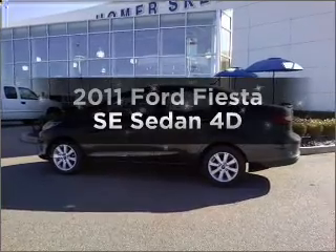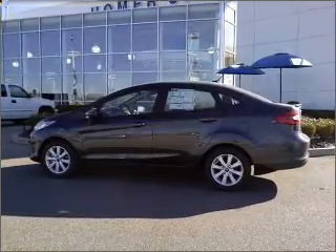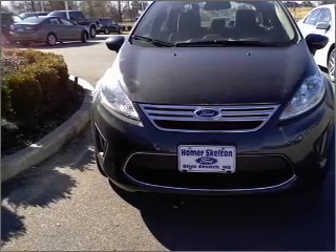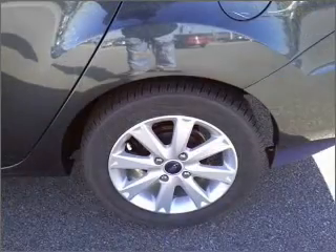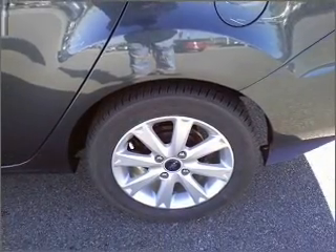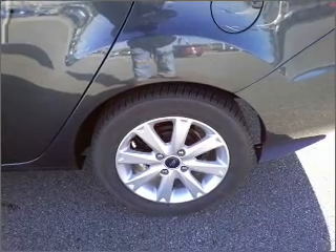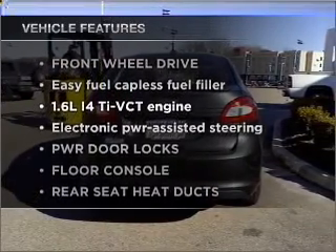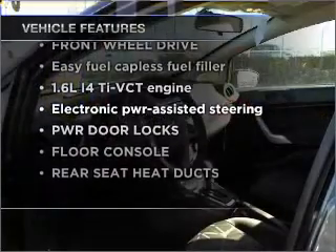Everything you need under one roof with this great vehicle. With a reliable engine that responds smoothly to its automatic transmission, premium wheels lend a distinctive appearance. The anti-lock braking system will help deliver you safely to your destination. And with these notable features, you won't want to miss out on the opportunity to own this amazing vehicle.